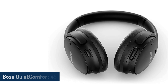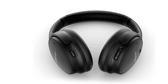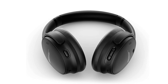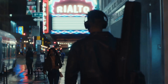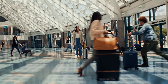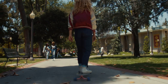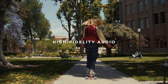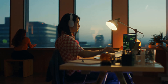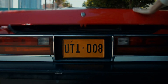Bose QuietComfort 45 Bluetooth Wireless Noise Cancelling Headphones. The QuietComfort 45 has virtually the same design as its predecessor, the QuietComfort QC35ii, which many people considered one of the most comfortable over-ear headphones, if not the most comfortable. It has the same drivers according to Bose, and the buttons are in the same place. However, there are small but notable changes — first off, these thankfully have USB-C instead of micro-USB.